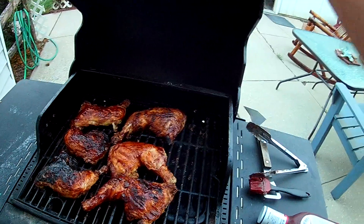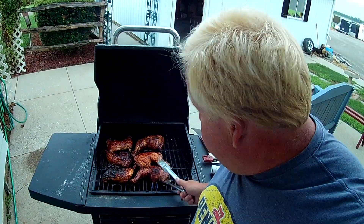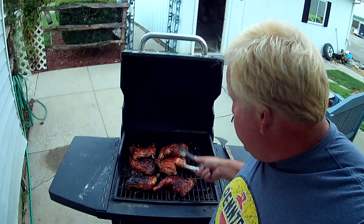Over here, these guys — my quartered chickens. I got cleaned up and rode the bike a little bit today.